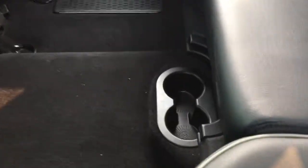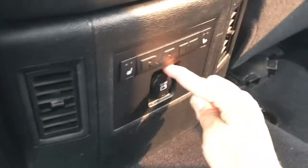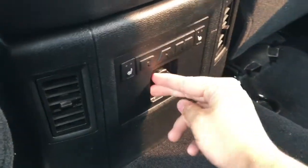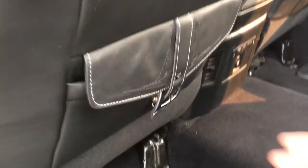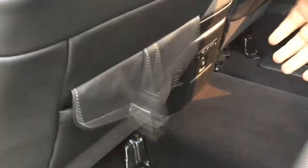If it gets dirty you can remove it and clean it, and when the mats are laid out they stay hidden under the mats. There are two big cup holders down below. There's a 12 volt DC power outlet in the back seat area, heated seats in the back, and directional air vents.